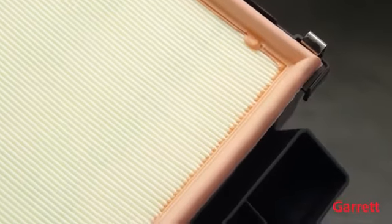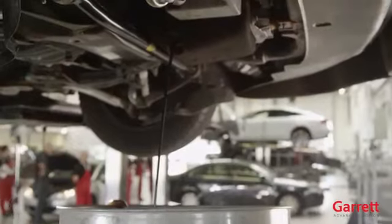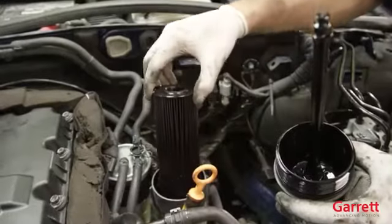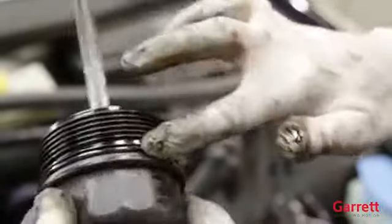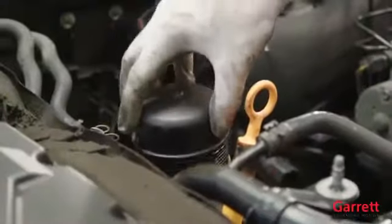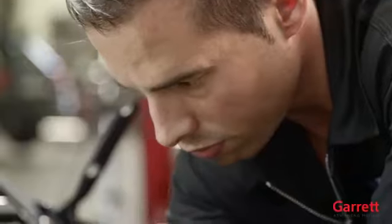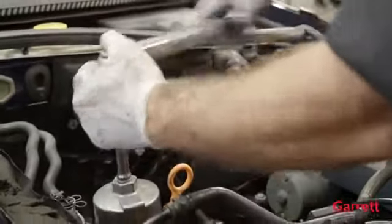It is also recommended that you use new air, oil, and fuel filters, and clean engine oil according to the engine or vehicle manufacturer's specification, as part of the turbo replacement installation. When installing the new oil filter, if possible, fill it with clean, fresh engine oil. Also, if it is accessible, backfill the pressure line from the oil pump to the filter. This is particularly important for high mileage engines, where the oil pressure line may empty during oil changes.